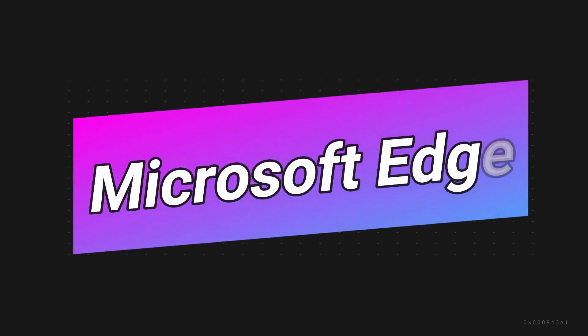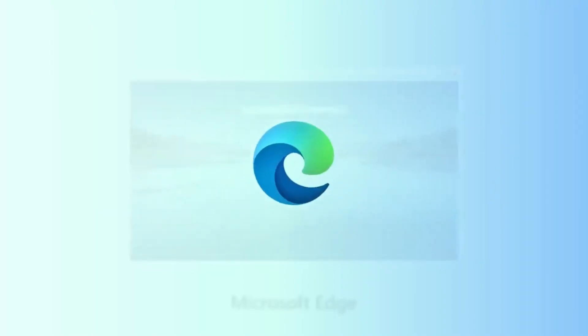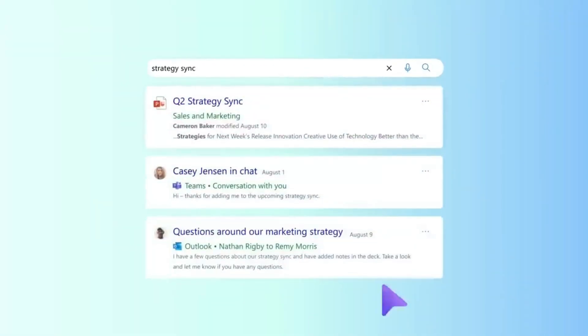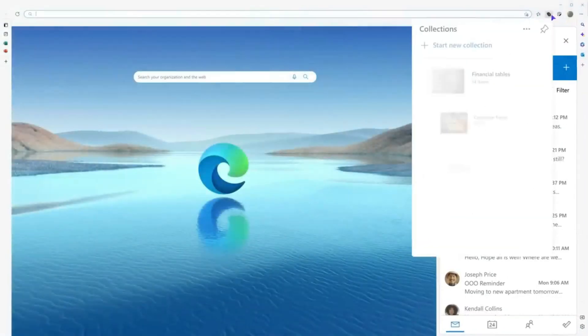Kicking off our list at number one is Microsoft Edge. Microsoft Edge has evolved into a powerful tool with features like Collections, Immersive Reader, and seamless integration with Microsoft 365. It provides advanced writing assistance with Editor, including spelling, grammar, and synonym suggestions, helping you write more efficiently and accurately — boosting your productivity.